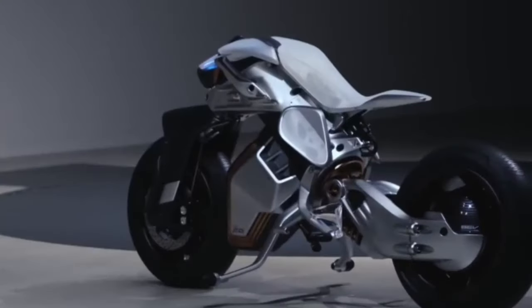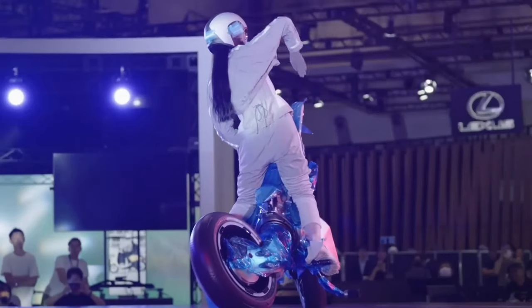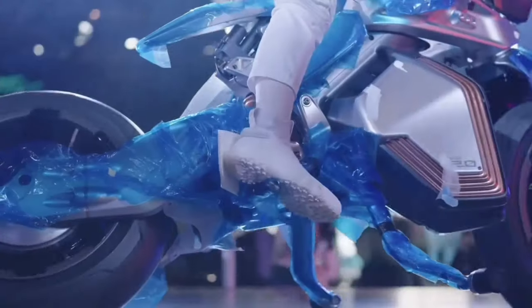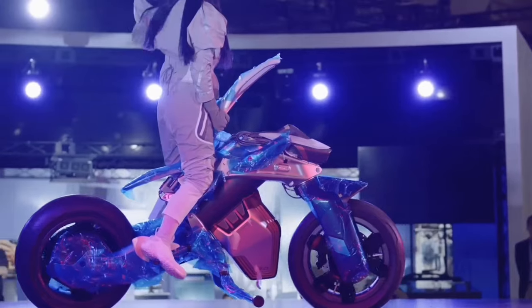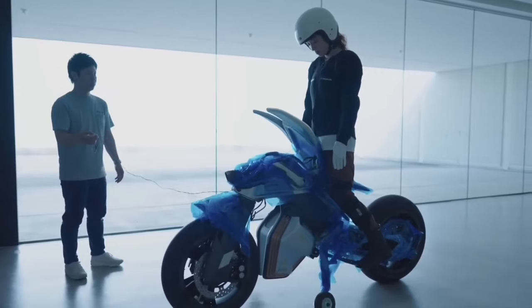The innovative design goes beyond the technical, incorporating a user-friendly interface that even simulates body heat, enhancing the sense of connection. With its futuristic design and cutting-edge components, the Yamaha Motoroid is poised to revolutionize the motorcycle experience.